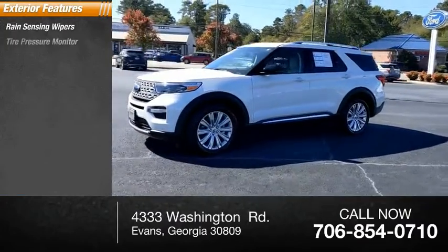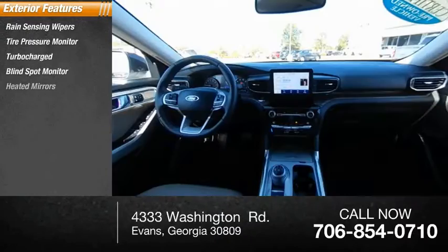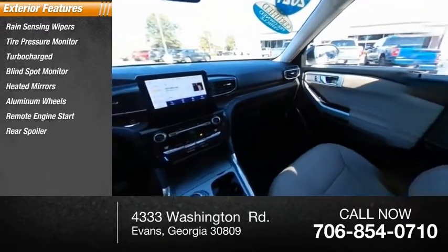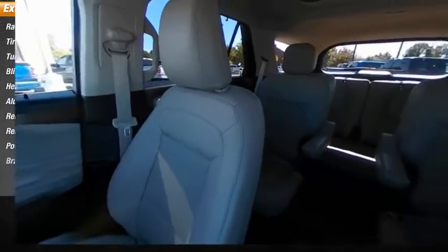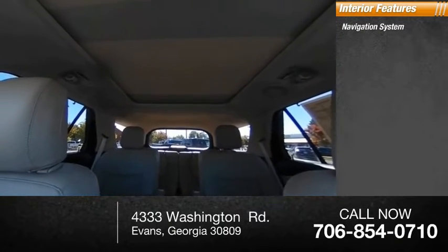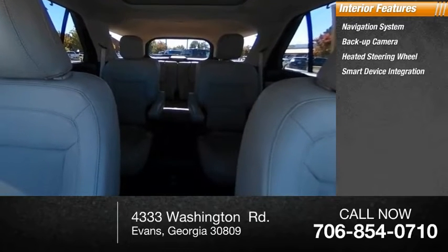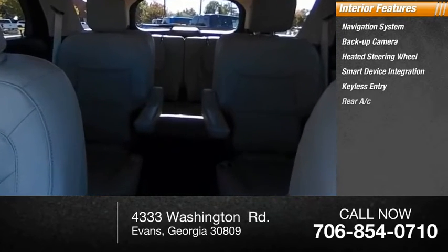Here are some of this vehicle's great options: rain-sensing wipers, tire pressure monitor, turbocharged engine, blind spot monitor, heated mirrors, aluminum wheels, remote engine start, rear spoiler, power liftgate, and brake assist.